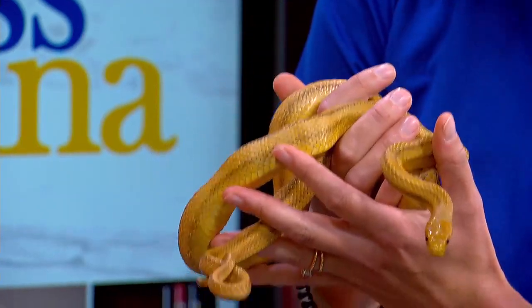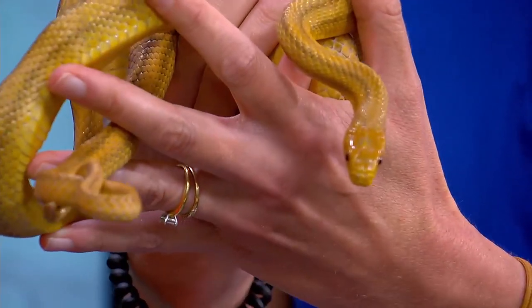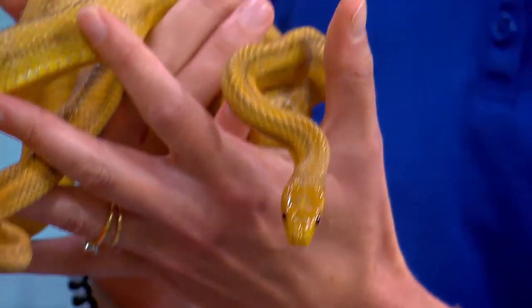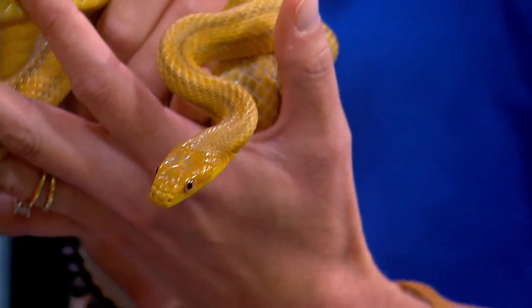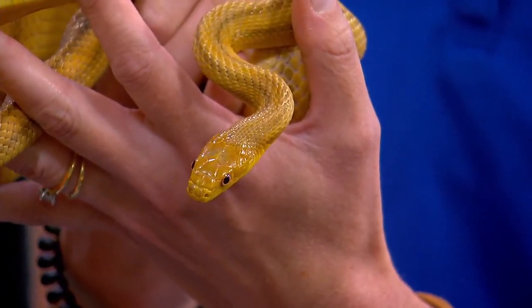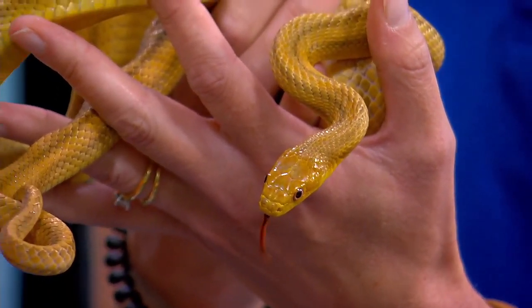When groups of kids gather around a snake like Ringo, sometimes there are screams — usually out of excitement. Most people are pretty curious about snakes, though some are afraid. The goal is to debunk myths about these scary, scaly animals. When kids have an encounter with an animal, they suddenly care about it and want to learn more.